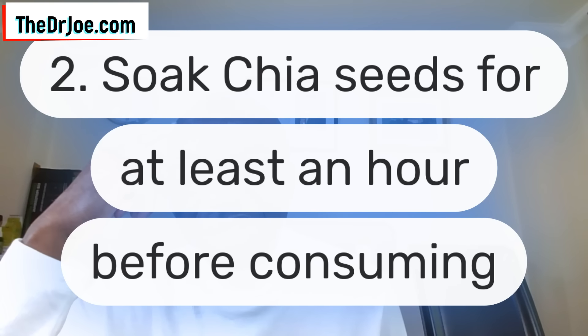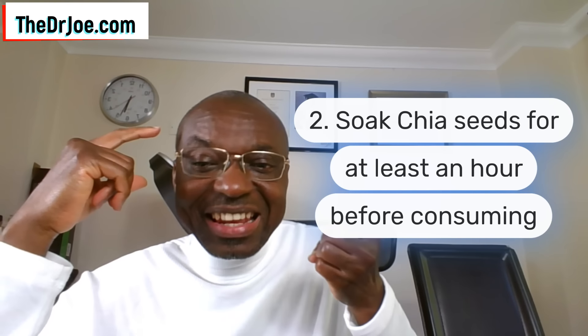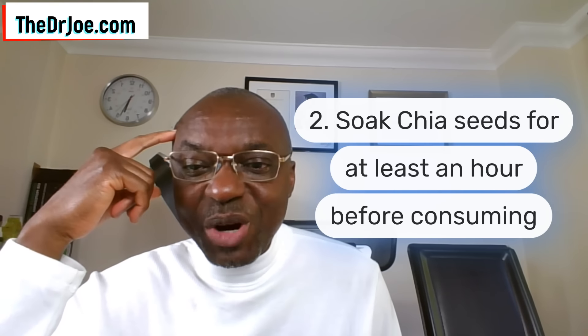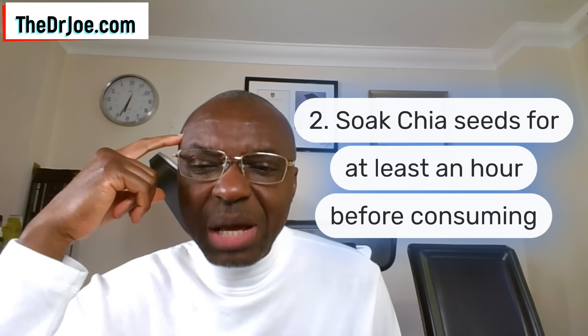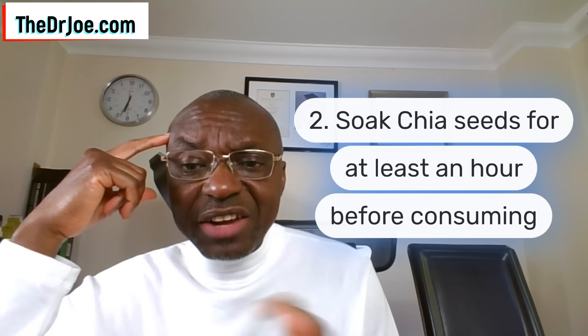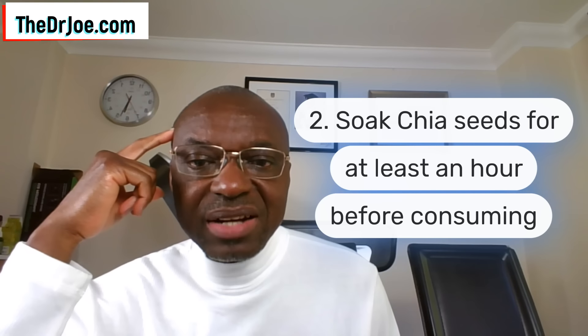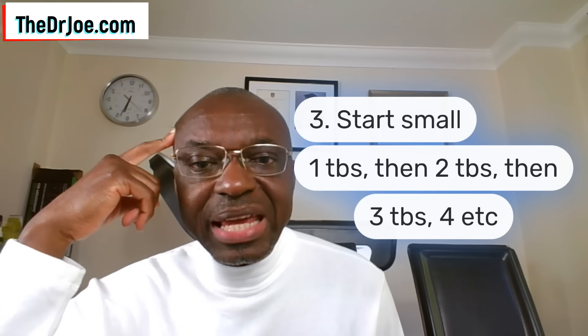Strategy number two to prevent a chia seeds phytobezoar is to soak your chia seeds for at least an hour before consuming them. Soak them for at least an hour. The reason is that chia seeds are quite hydrophilic — they're going to soak in a lot of water and moisture to soften them up. That process of hydrolysis of the fiber does aid their passage through the gastrointestinal tract. Please soak them before you eat them.